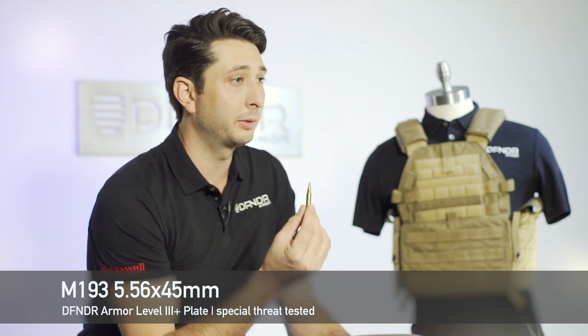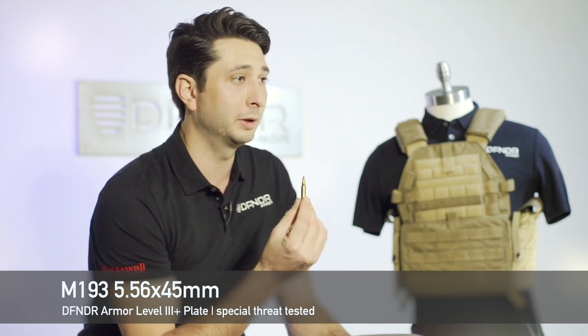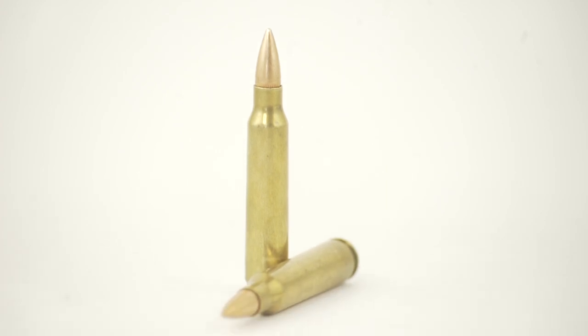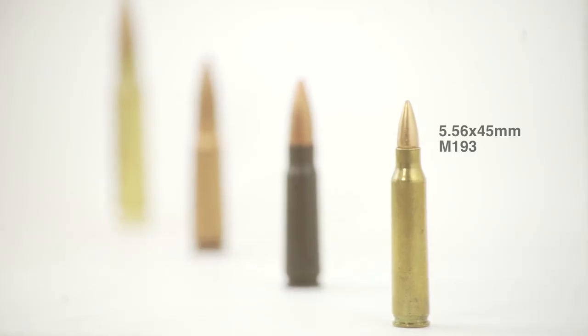Defender Armor stops this threat — the M193 5.56x45. The reason why this bullet is so devastating is that it's actually smaller and lighter weight, but it travels at a much higher velocity.